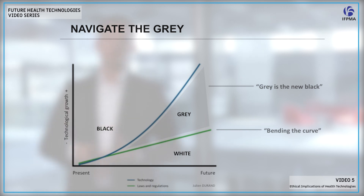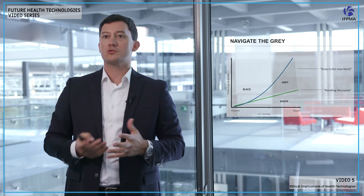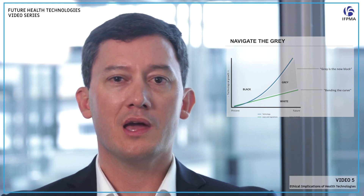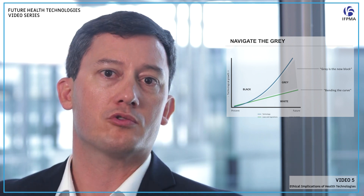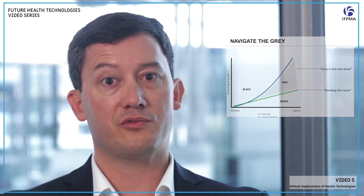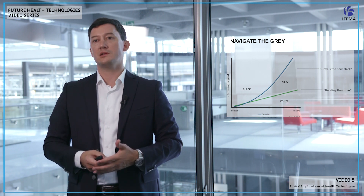This is what I call 'grey is the new black.' We used to operate on the left side of the curve, where technology and the regulatory curve were very close to each other — mostly black and white, clear on what we can and can't do, with a little bit of grey. Now, with the divergence between exponential technology and linear regulation, we're seeing a huge grey area with a lot of different shades: a little black, a little white, and a lot of grey.